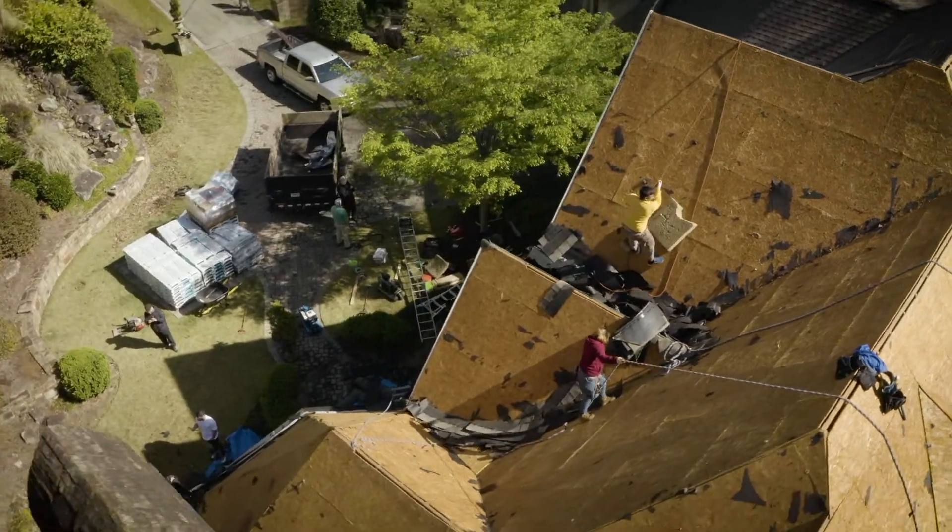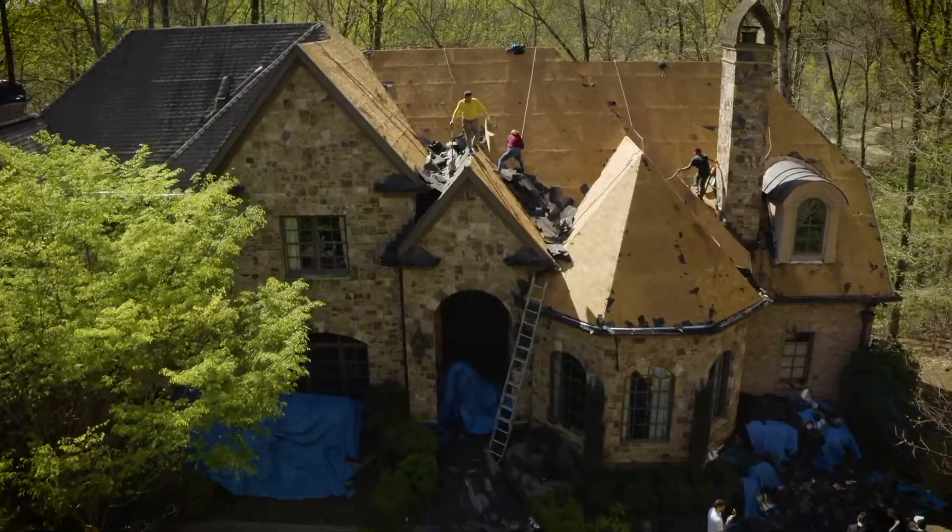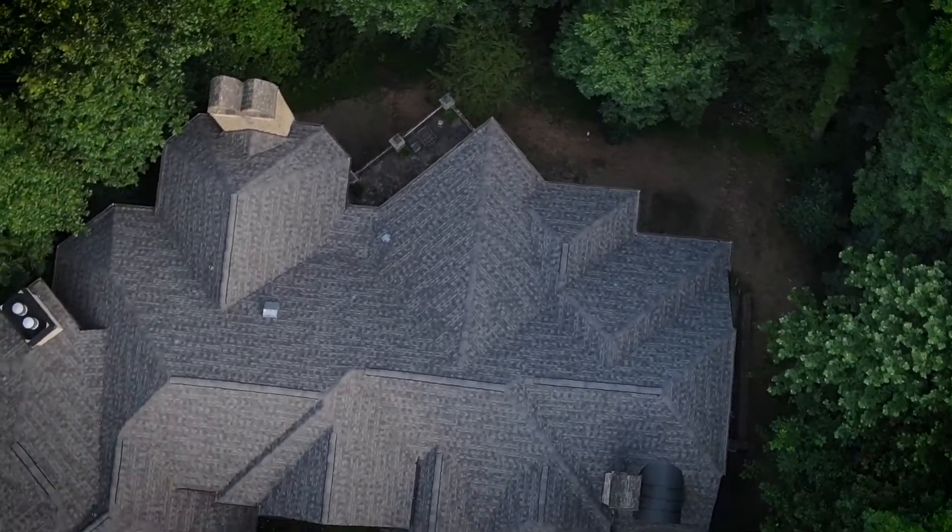As far as the IKO Dynasty goes, there's a difference. With other shingles, it's like standard definition, and with IKO Dynasty, you have it in HD. So with these, basically, it stands out — it pops out.